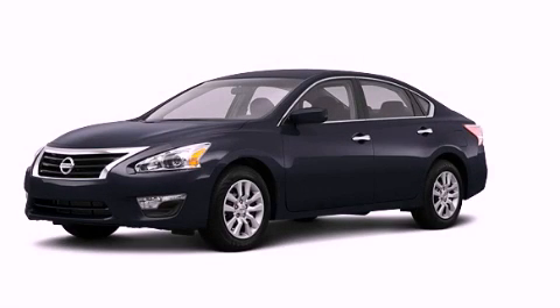With an EPA estimated rating of 38 miles per gallon on the highway, this vehicle pays off in the long run. Stop by today and test drive this vehicle for yourself.